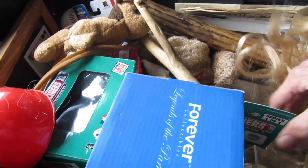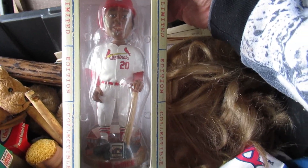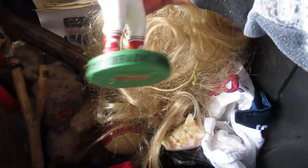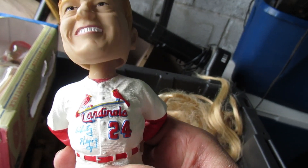We've got a wig, a McGwire from 1999, and here — is that Ozzie Smith? I'm just guessing — I'm not much of a sports fan anymore. And here is a Whitey Herzog bobblehead and he signed it: Whitey Herzog. Isn't that creepy?